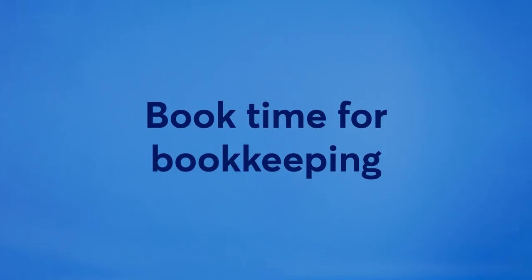Something to keep in mind: bookkeeping isn't something you just do once. It's an ongoing process you need to do regularly to truly manage your business's financial health. Trust us, it'll make things way easier come tax time. A simple way to hold yourself accountable is to block time in your calendar just for bookkeeping.